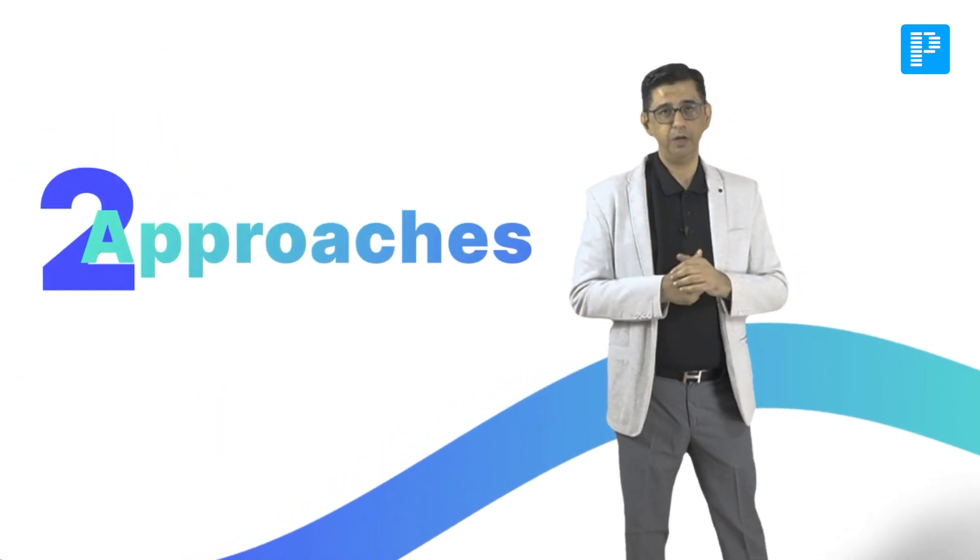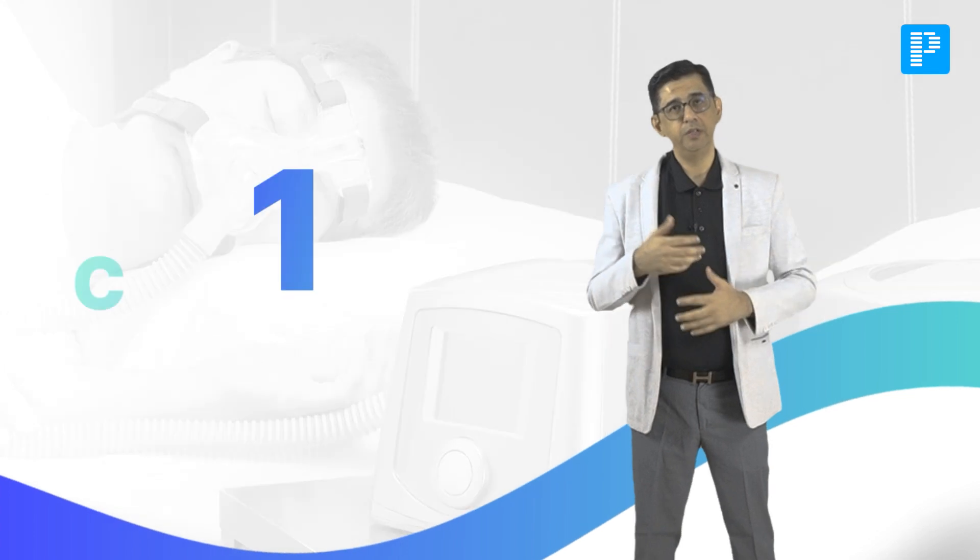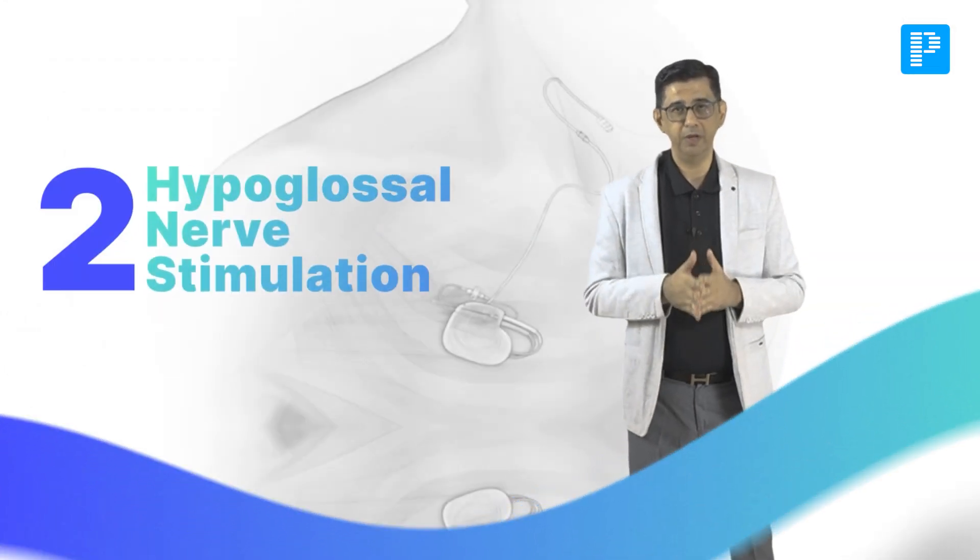You can consider this collapsed airway as a deflated car tire. To inflate this tire back from the throat, there are two approaches. One is CPAP, which is widely acceptable. The other is a newer approach called hypoglossal nerve stimulation.